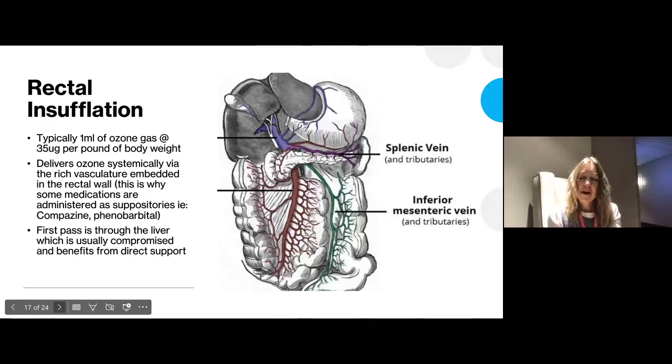From the anatomy of the vascular system, you can see that the GI tract — the colon in particular — is richly supplied with blood that goes straight to the portal vein. We use 1 mL of ozone gas at approximately 35 micrograms per pound of body weight. Give it slowly — if you give it fast, you'll get a big dilation in the rectum which is uncomfortable and can make them feel like they need to defecate right away, meaning you don't get the full benefit. We're delivering ozone to this rich vascular system.